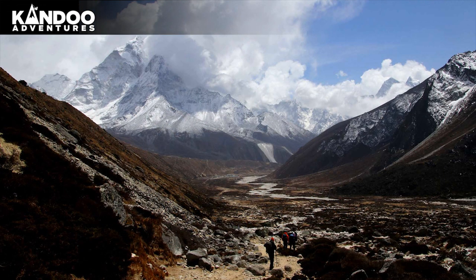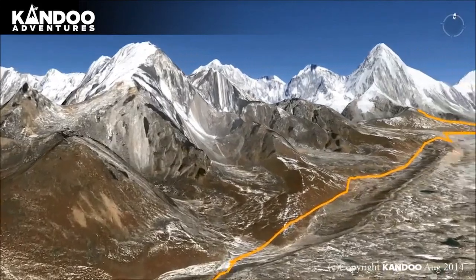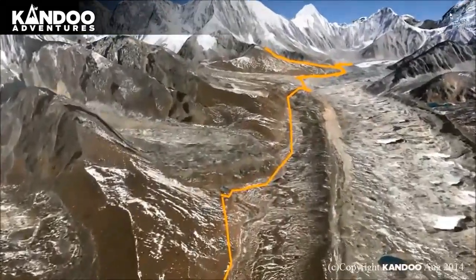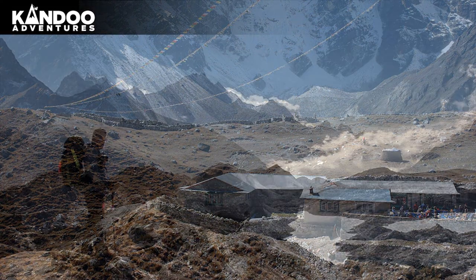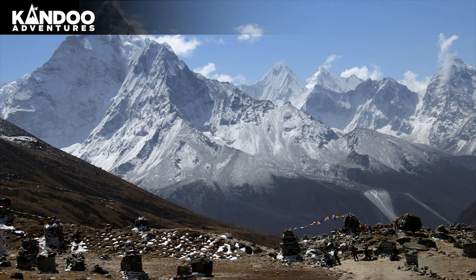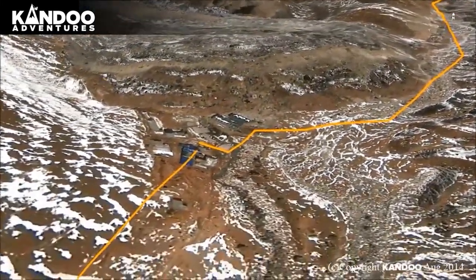Day 8: Trek to Lobuche. You continue up the wide valley beneath the impressive peaks of Cholatse and Taboche on the left. You then turn right and take a steep climb towards the foot of the Khumbu Glacier. The tea house at Dughla is a good spot to have lunch. The trail zigzags up through the boulders of the glacier terminal moraine, where many stone cairns serve as memorials to Sherpas who died climbing Mount Everest. The path then climbs gently along the glacier to reach Lobuche.